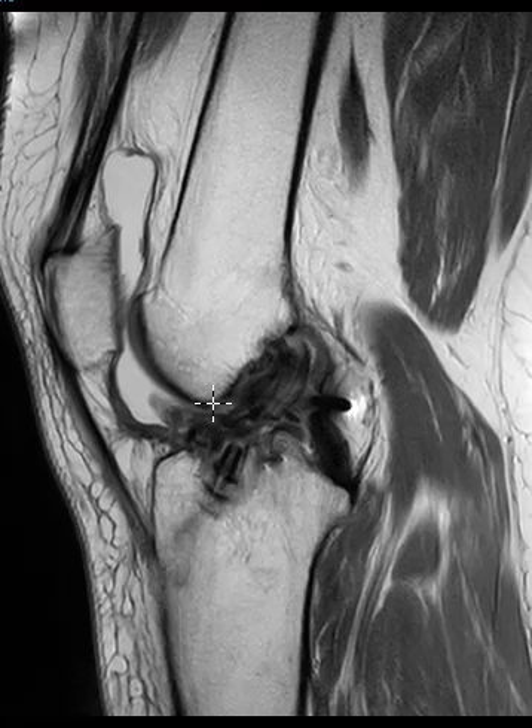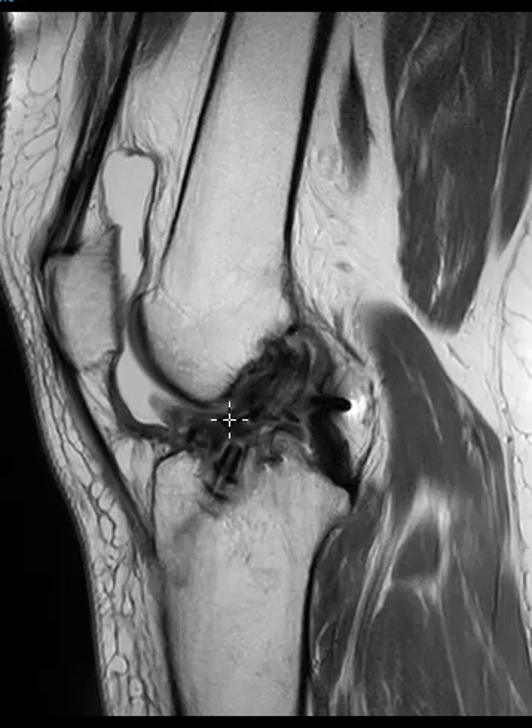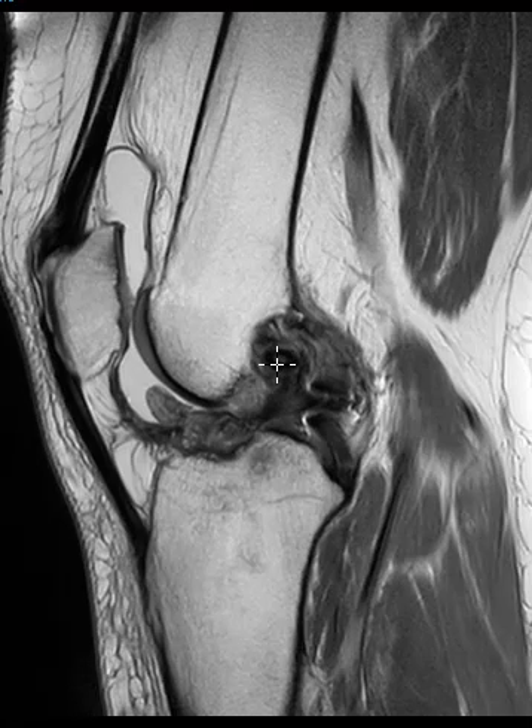Here it looks like the femur is right here — there's plenty of room for the graft to go. So they do have arthrofibrosis, this big mound of gray signal causing mass effect, but no evidence of roof impingement. It looks like the graft is thick but it is intact, and again this screw is not in the best position. Thank you very much.